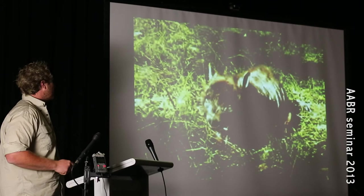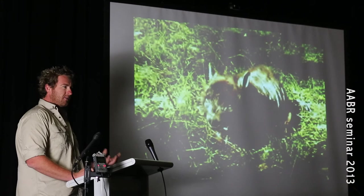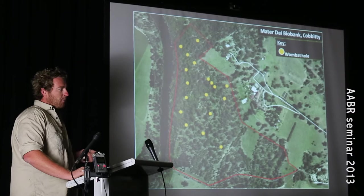This decline is mainly due to sarcoptic mange. This poor little cute and cuddly wombat is now a scabby, crusty, smelly, poor little fella and he's on his way out. It kills them within a matter of months. I thought, well, there's something that we've got to be able to do here, because as environmental restorationists we have to look after the flora and fauna of our sites.